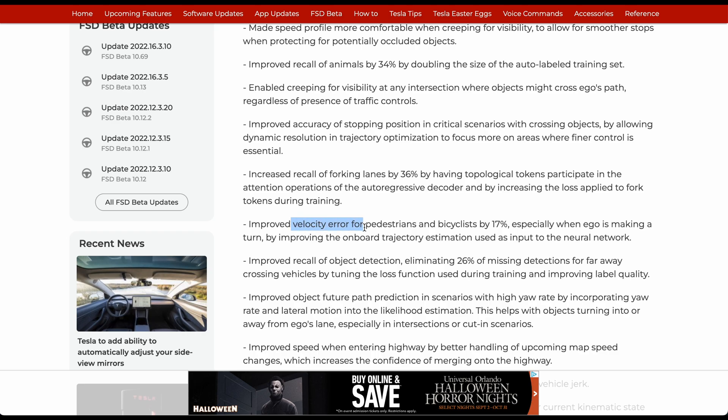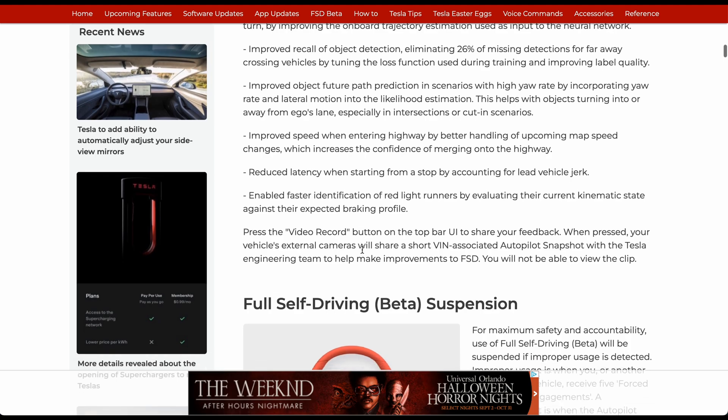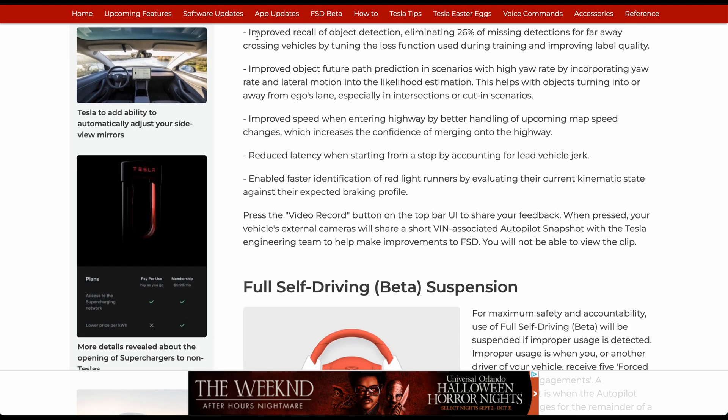Improved velocity error for pedestrians and bicyclists by 17%, especially when ego is making a turn, by improving the onboard trajectory estimation used as input to the neural network. This is very comparable to what I was speaking about earlier at the crosswalks — it's really neat how intelligent this is getting.